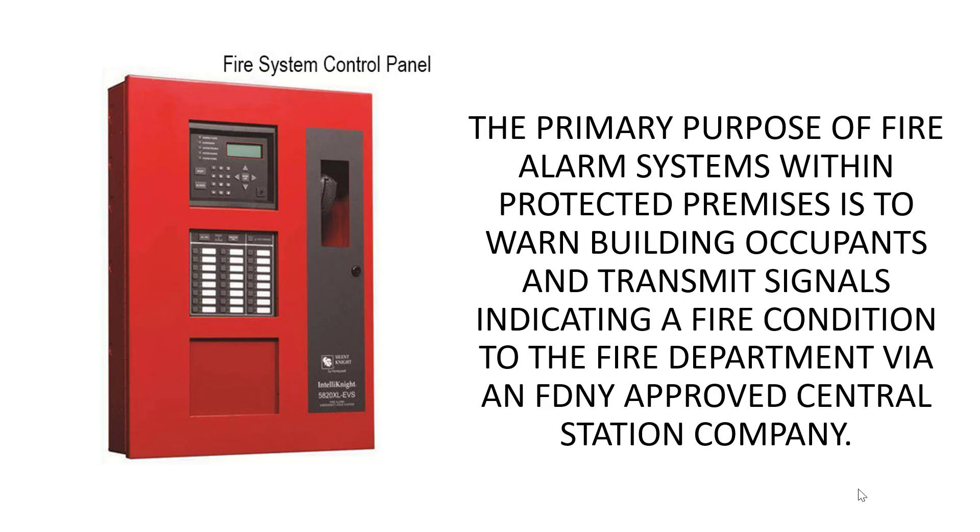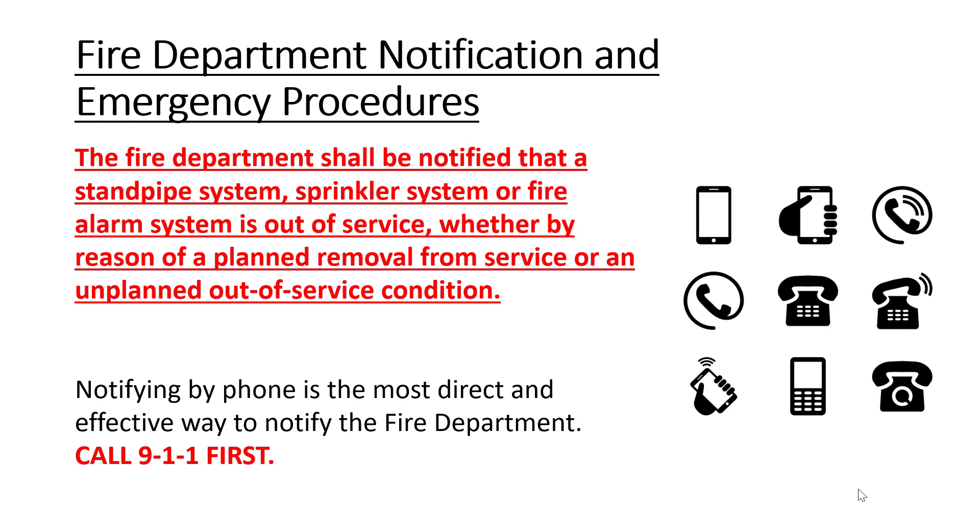The primary purpose of this system is to transmit signals to an FDNY-approved central station. The fire department shall be notified whenever a standpipe, sprinkler, or fire alarm system is out of service — whether it's a planned or unplanned condition, you must make these notifications.